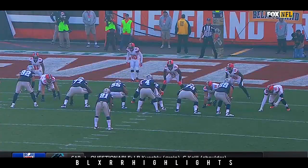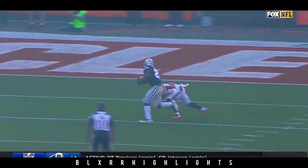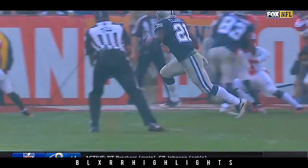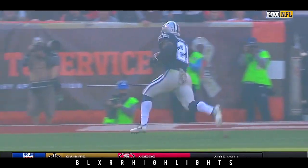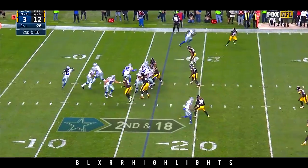Zeke Elliott — watch to the left side, watch how it's walled off so well. Look at Witten 82, Terrence Williams 83 — they made it a one-on-one play in open field. The toughest tackle in football: one-on-one, open field. Breein Calhoun had the opportunity to at least slow him up and maybe get some help, as the Cowboys have second and 18.